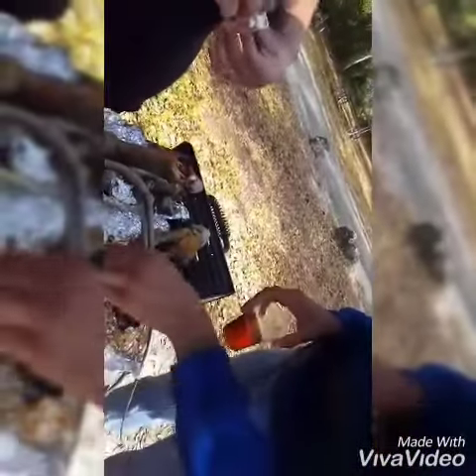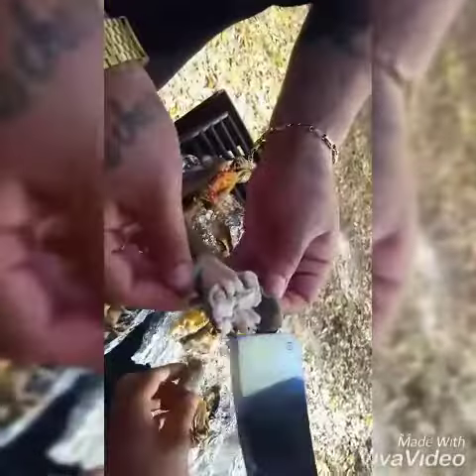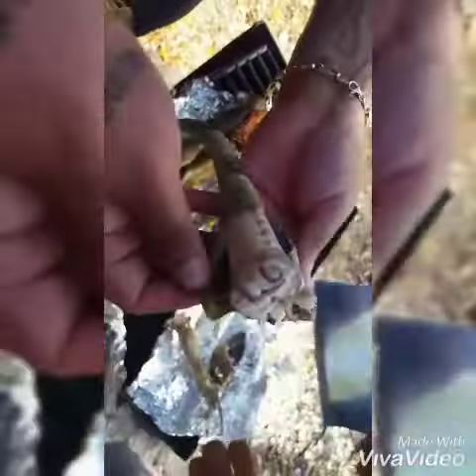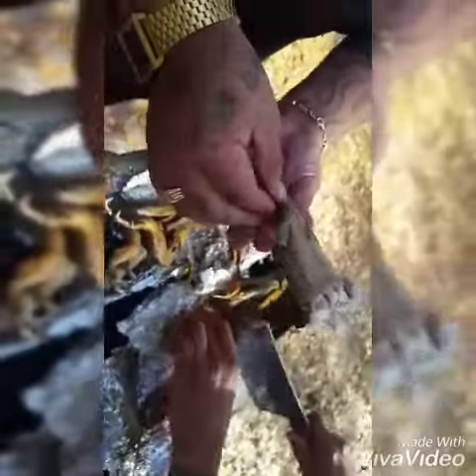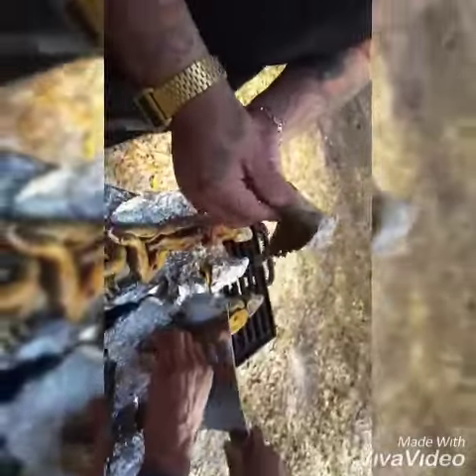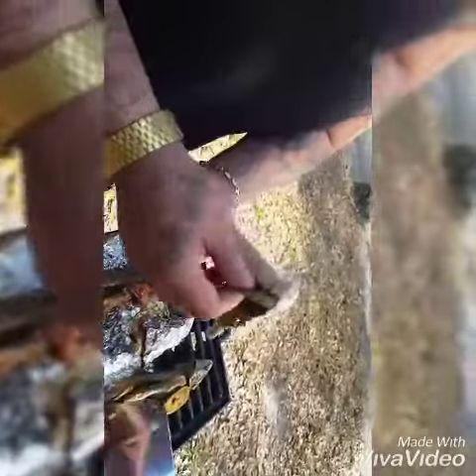Like I said, one of the secrets is cooking it with the skin, because of the moisture and the texture. We tried skinning it one time. Oh my god, look at all that juice, man! So it seems like the foil kept a lot of the moisture in, huh?